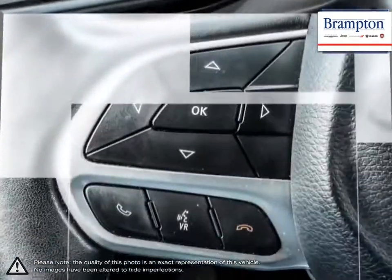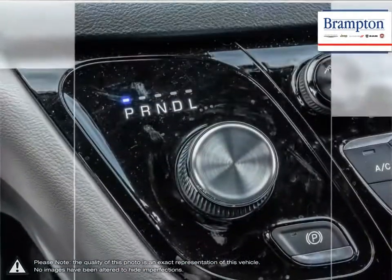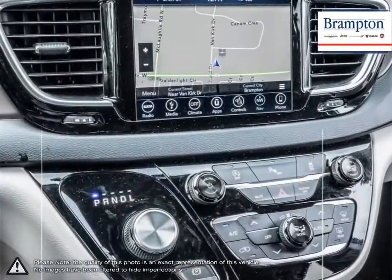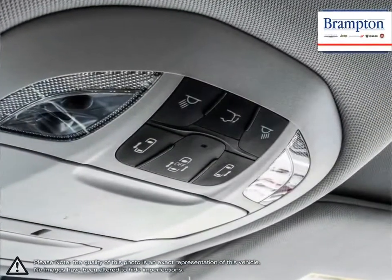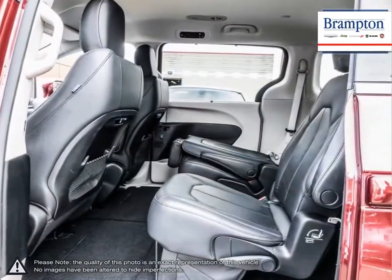We offer a huge selection of new and pre-owned inventory, courtesy vehicles, a dedicated service department, a large parts department and state-of-the-art body shop. If you'd like to further discuss your options with our friendly sales staff, don't hesitate to call us at 1-866-947-6563 or visit us at 190 Can-Am Crescent, Brampton, Ontario. Thank you.